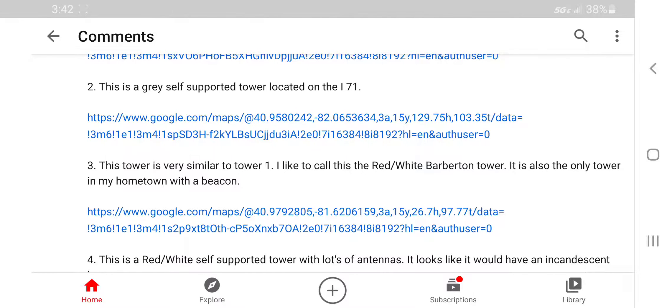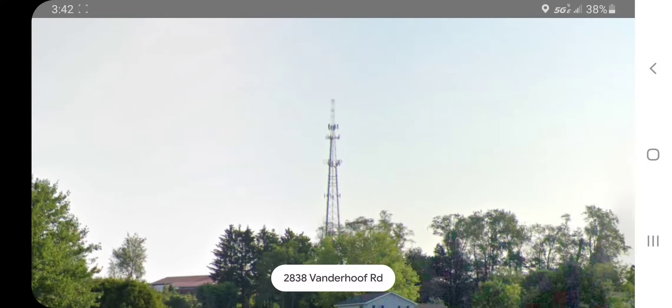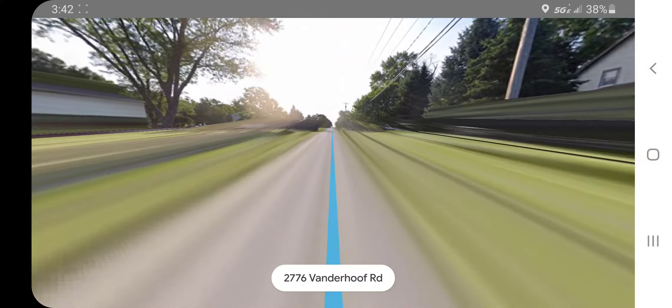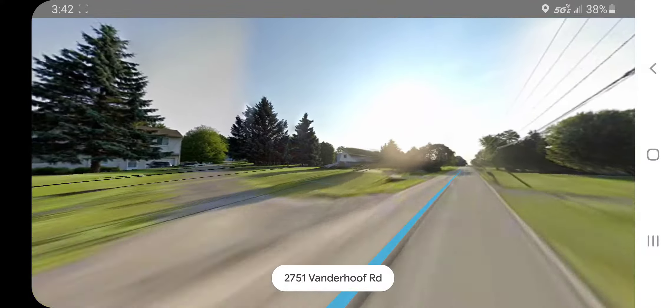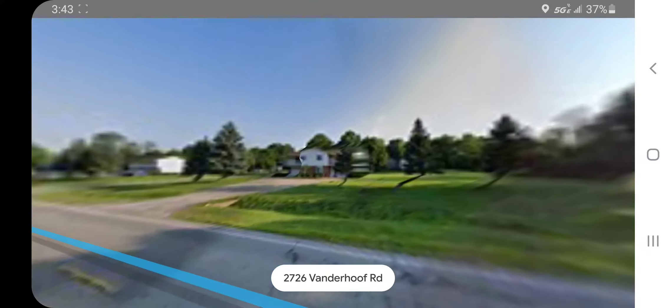Number three: this tower is very similar to tower one. I like to call this the red and white Barberton tower. It's also the only tower in my hometown with a beacon. I know what this tower is — he showed it to me and it does look like the first one. I thought I had a dual strobe or something on it, but I forgot.